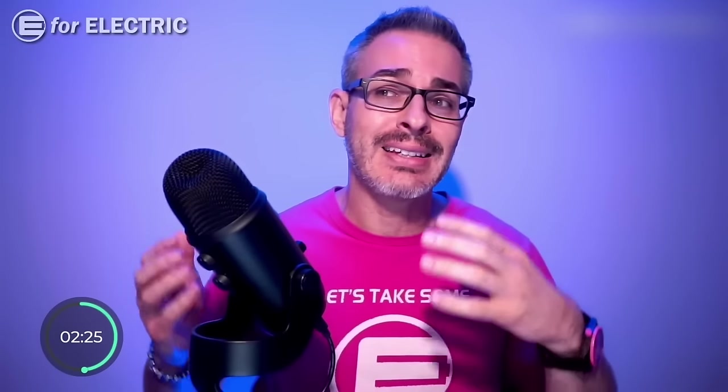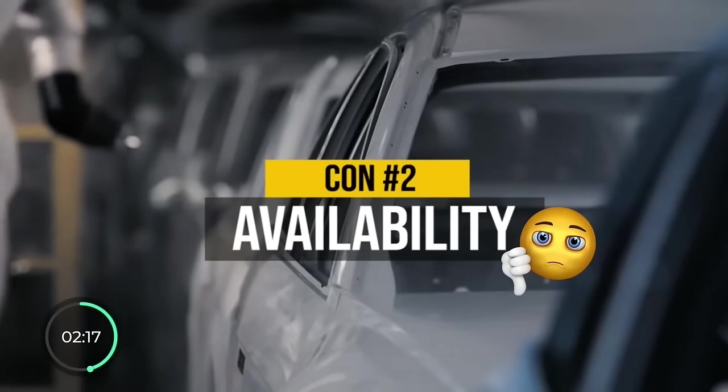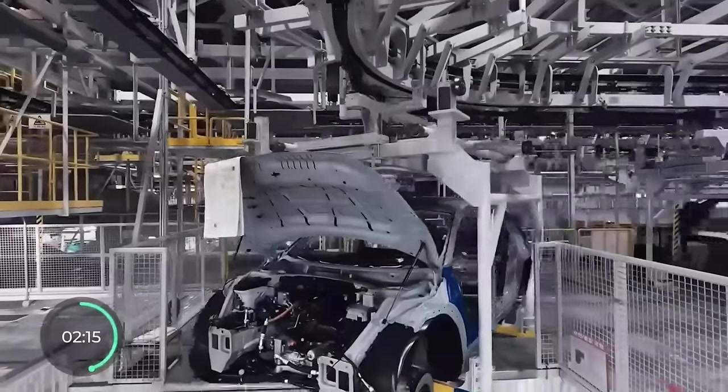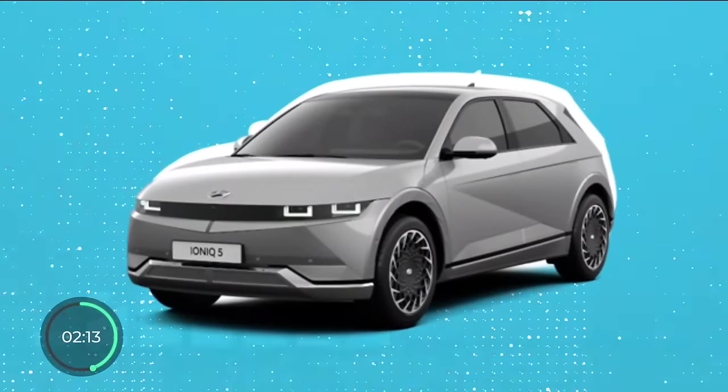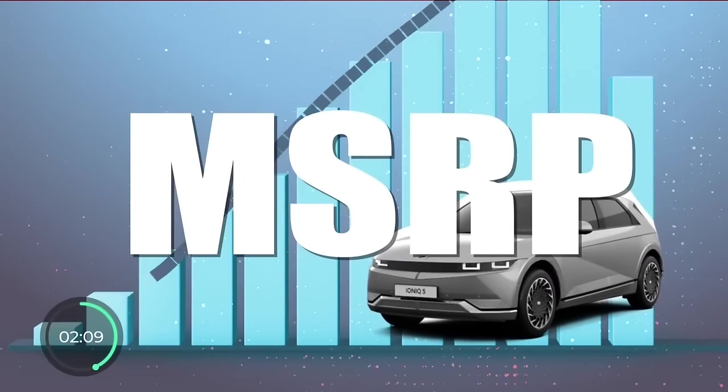The number two con of the Ioniq 5 is that it's not very easy to buy one. They're not making them fast enough, and besides a longer wait time, it gives dealerships the opportunity to charge higher markups, which a lot of times exceed even the MSRP. Not cool, Hyundai.